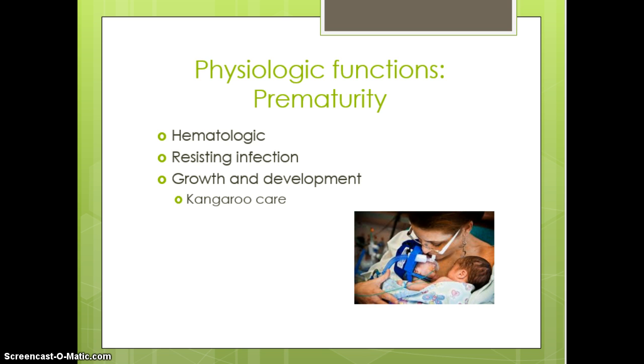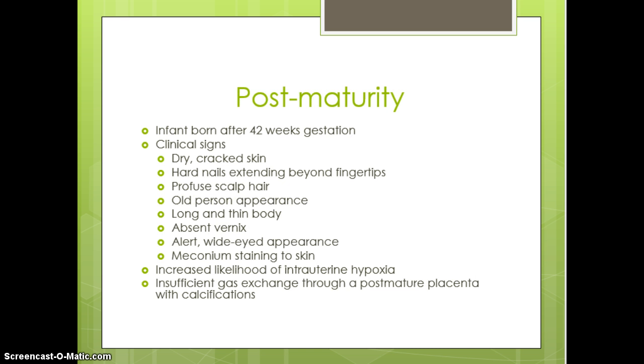We like to keep premature babies stable as far as growth and development. In the picture shown there is a set of twins, demonstrating kangaroo care — on mom's chest or dad's chest. That skin-to-skin contact encourages bonding with these new babies.